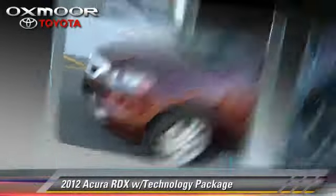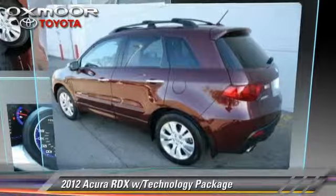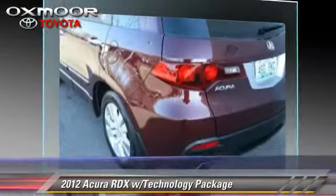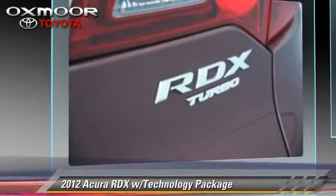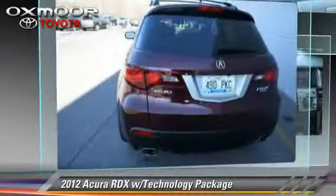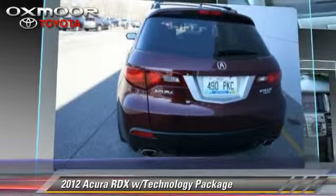The 2012 Acura RDX. Powered by a 3.0-liter engine with a 5-speed automatic transmission, this vehicle, with fewer than 30,000 miles on the odometer, is well-equipped.